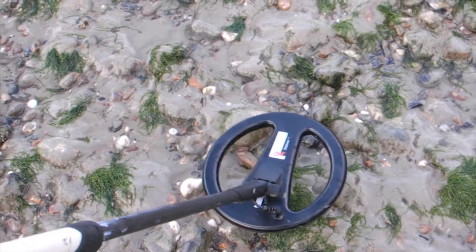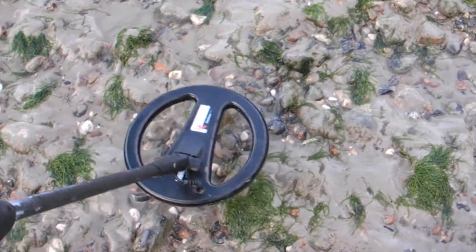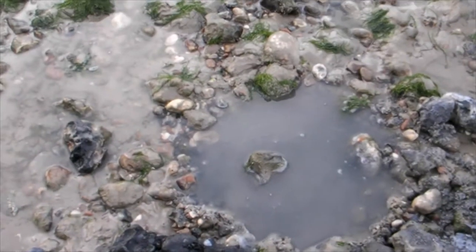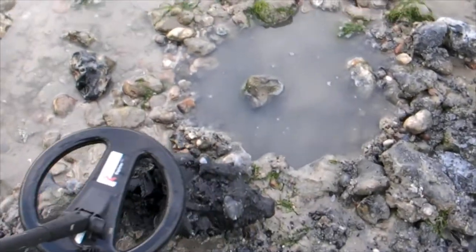Got a target here — 1027. Sounds a bit big but I'm going to dig it. That turns out to be non-ferrous metal stuck inside reinforced concrete in that big lump there. So I'm going to move on to the next one.